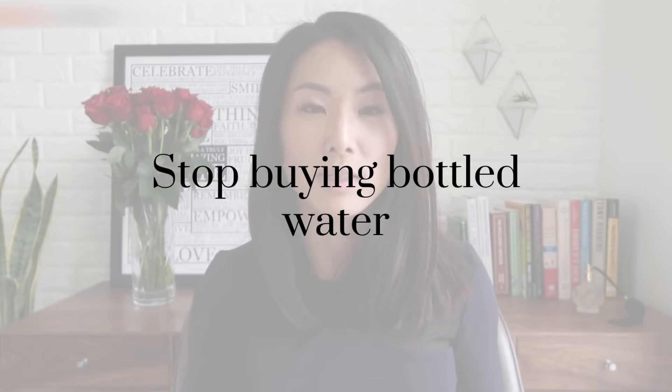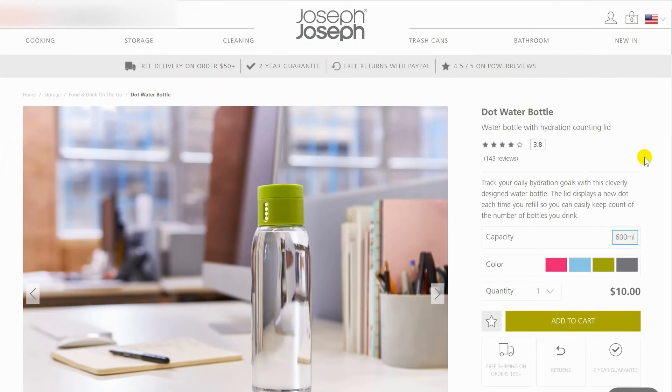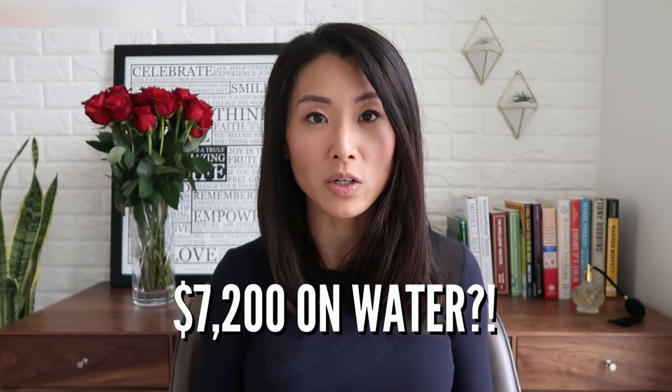Another money-saving hack is to stop buying bottled water — carry your own water bottle instead. Install a good reverse osmosis water filter in your kitchen sink, or just get a Brita filter. Bottled water is not only horrible for the environment because of all the plastic and energy that goes into it, but it's a huge waste of money. Drinking water is basically free. Bottled water can cost up to $2 a bottle, which adds up to $60 a month — and over 10 years, that's $7,200 spent on something that could have cost zero.